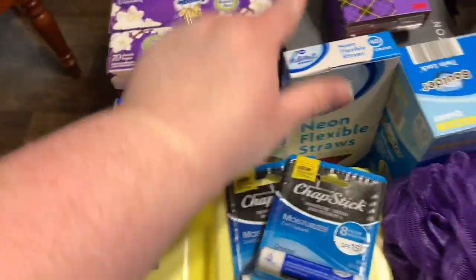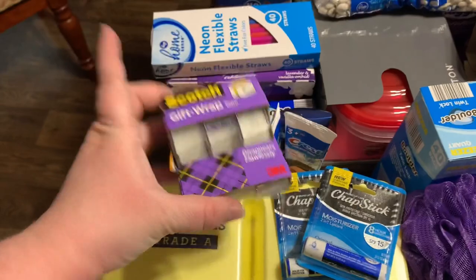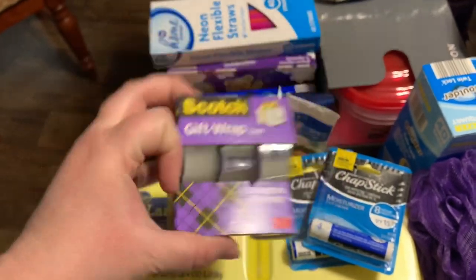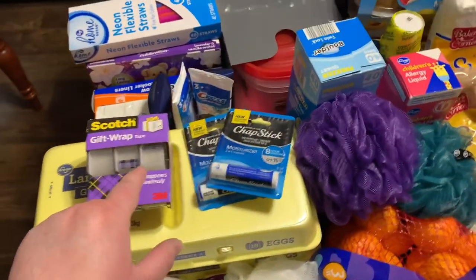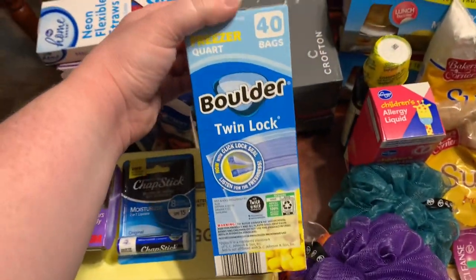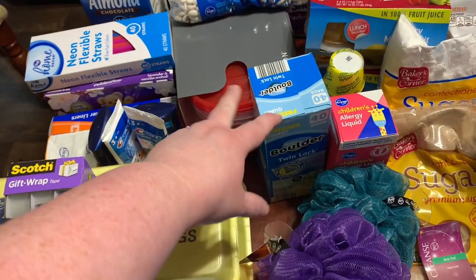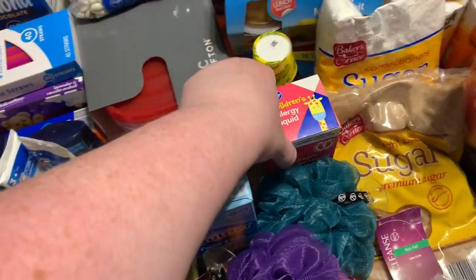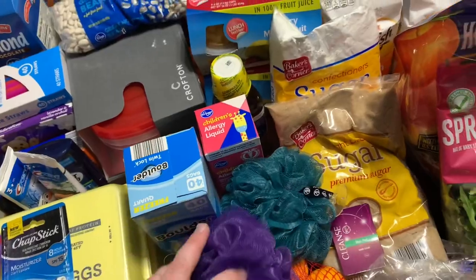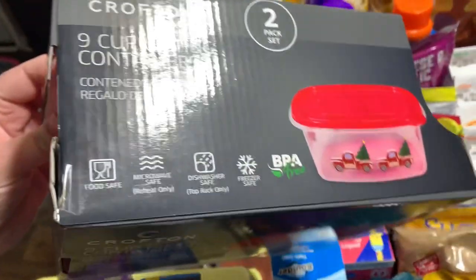69 cents for a 40-count of plastic straws from Kroger. $2.99 at Aldi for a three-pack of Scotch gift wrap tape — I wanted the Kroger one for $2.49 as a weekly digital deal but my store was out. $1.89 for a 40-count quart freezer bags from Aldi — I prefer the Aldi brand. They were out of gallon freezer bags. I also grabbed an 8-ounce children's allergy relief and one more NyQuil to replace what we used.